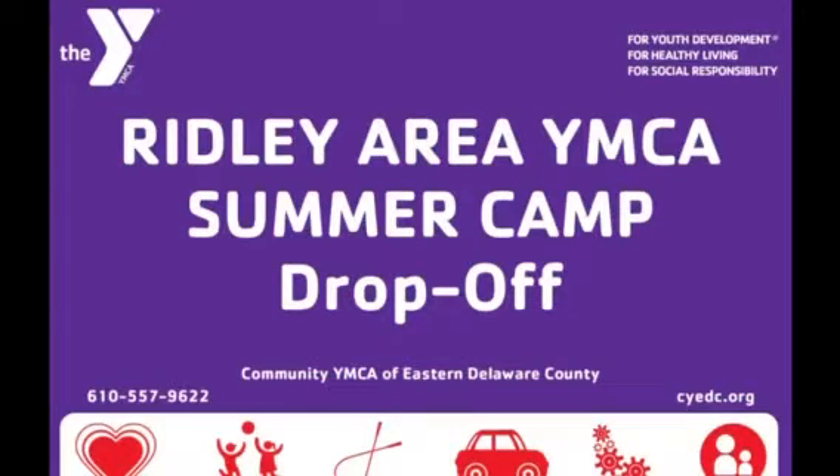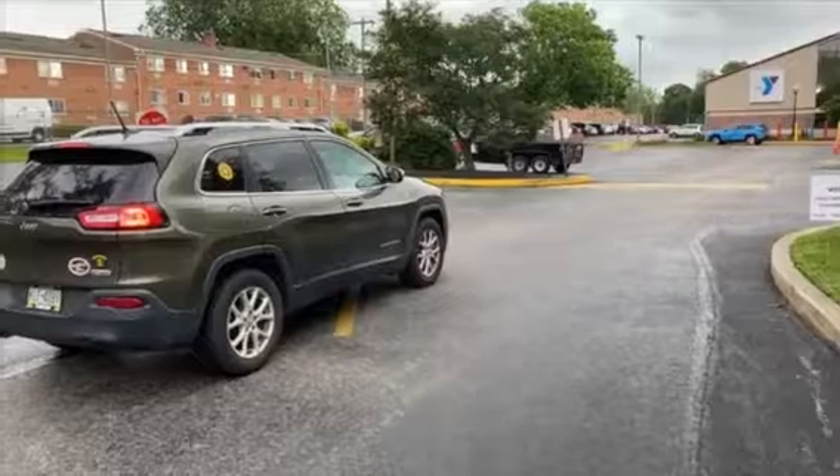We're looking forward to welcoming you and your child to our Y program this summer. This video will demonstrate the drive-through drop-off process at our Ridley Area YMCA summer camp.